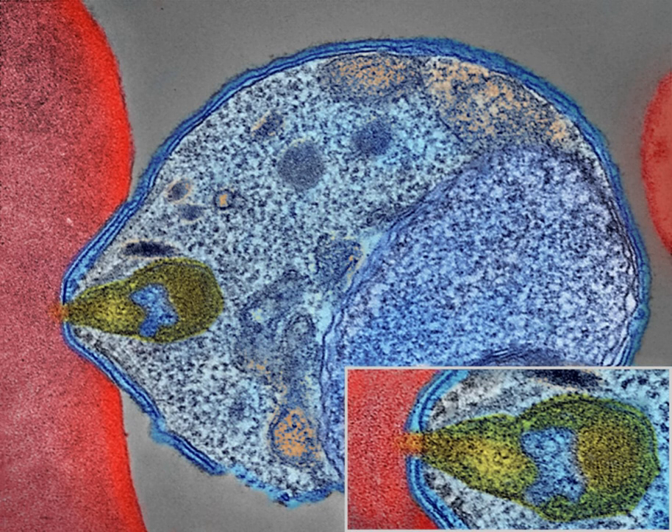Before DDT, malaria was successfully eliminated or controlled in tropical areas like Brazil and Egypt by removing or poisoning the breeding grounds of the mosquitoes or the aquatic habitats of the larval stages, for example by applying the highly toxic arsenic compound Paris green to places with standing water. Malaria vaccines have been an elusive goal of research. The first promising studies demonstrating the potential for a malaria vaccine were performed in 1967 by immunizing mice with live, radiation-attenuated sporozoites, which provided significant protection upon subsequent injection with normal, viable sporozoites. Since the 1970s, there has been a considerable effort to develop similar vaccination strategies for humans. The first vaccine, called RTS,S, was approved by European regulators in 2015.